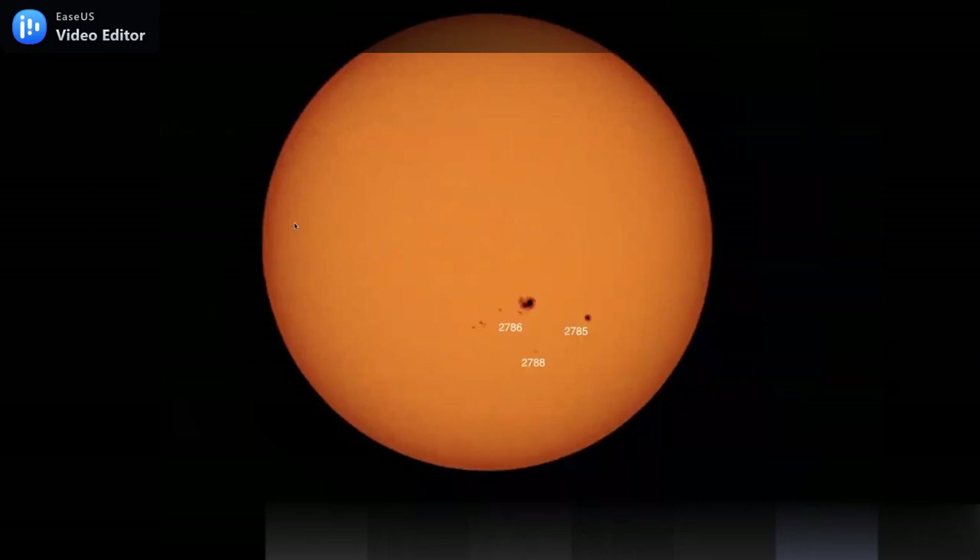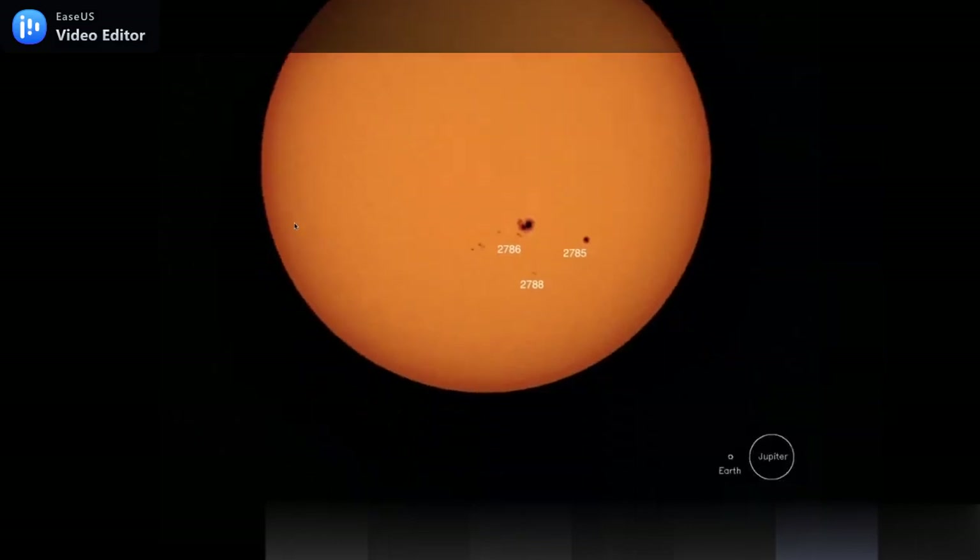This picture I took shows some sunspots on the sun. These sunspots — look at their sizes — they're actually bigger than Earth. These are cold regions where the magnetic field of the sun is leaking out, and there are also coronal mass ejections happening there. It's a very interesting bit of physics.